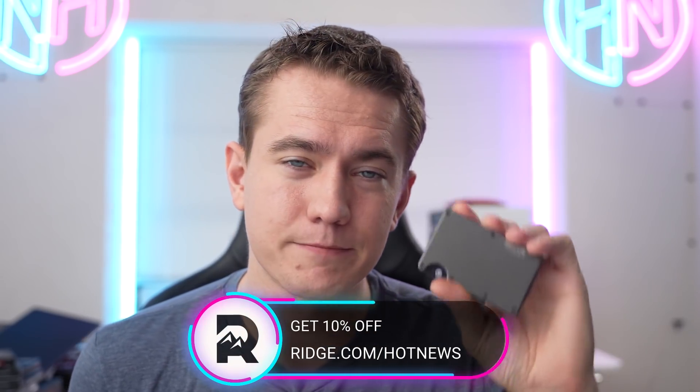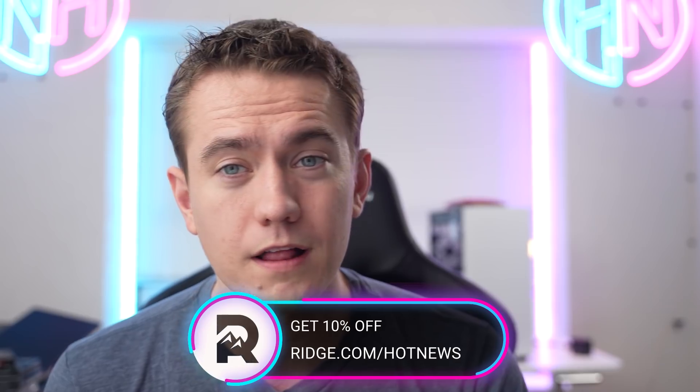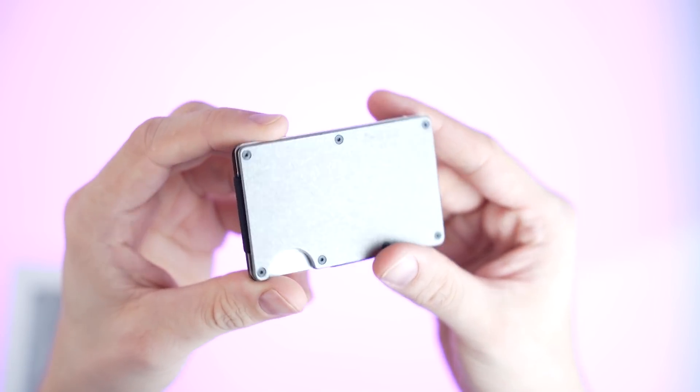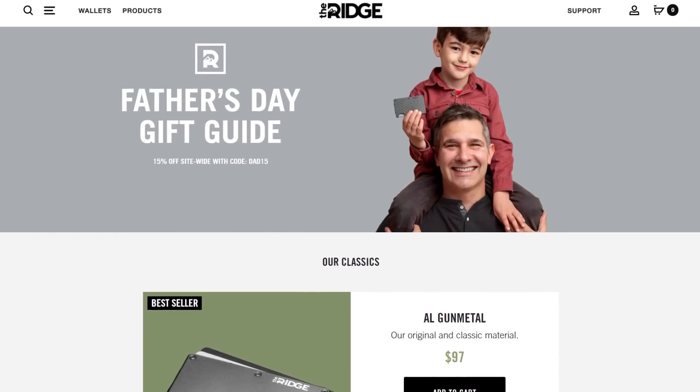While it sucks that Alienware is cutting down on your laptop without you wanting it to, today's sponsor of Hot News actually wants you to cut down intentionally. Today's episode is brought to you by The Ridge — the wallets that are sleek, minimal, and functional, allowing you to cut down on your wallet size and thereby your pocket size.